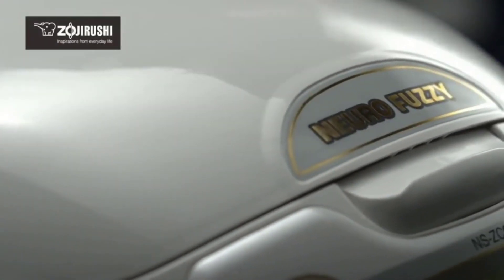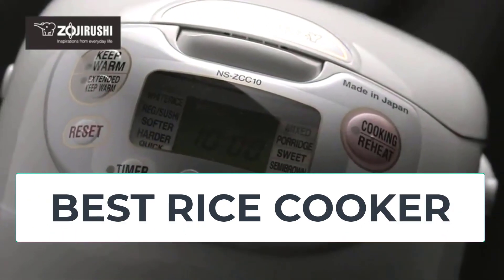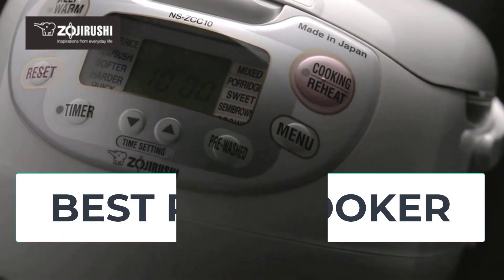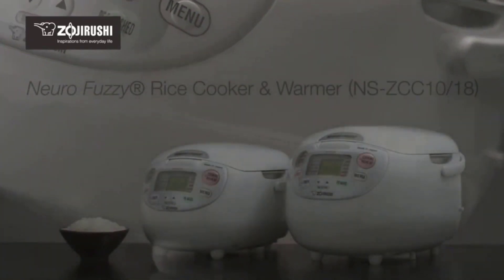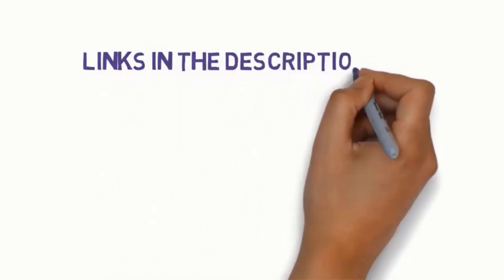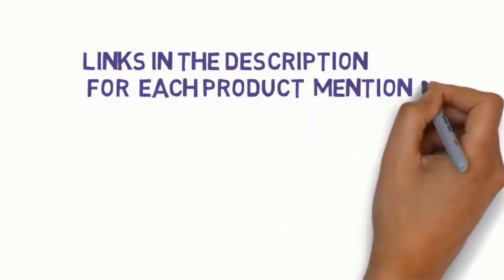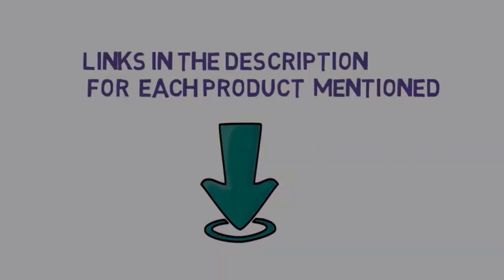Hi everyone, are you looking for the best rice cookers? In this video we will look at five of the best rice cookers on the market. We have included links in the description so make sure you check to see which one is in your budget range.